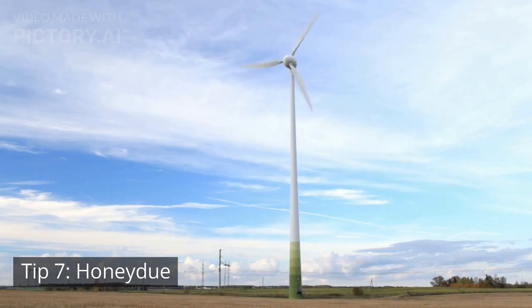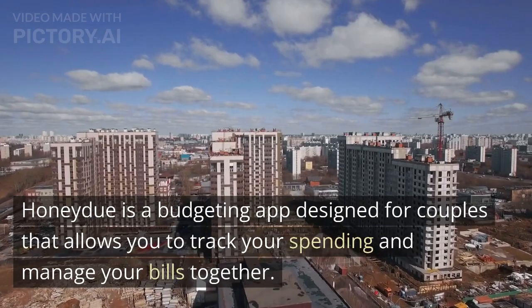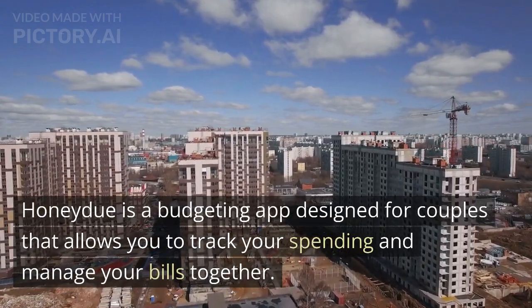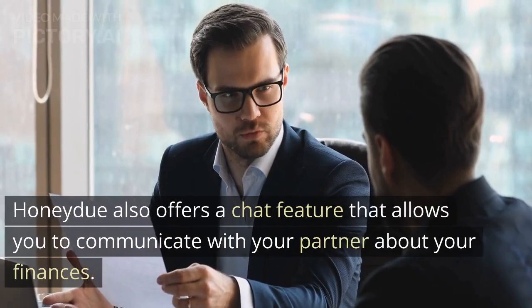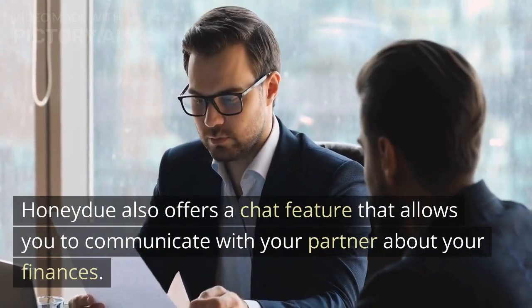Tip 7: Honeydew. The seventh app on our list is Honeydew. Honeydew is a budgeting app designed for couples that allows you to track your spending and manage your bills together. Honeydew offers a range of features, including bill reminders, spending categories, and transaction syncing. Honeydew also offers a chat feature that allows you to communicate with your partner about your finances.